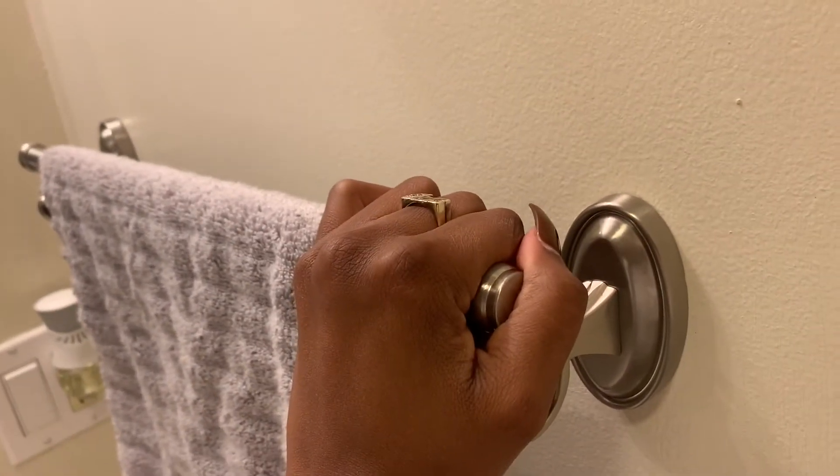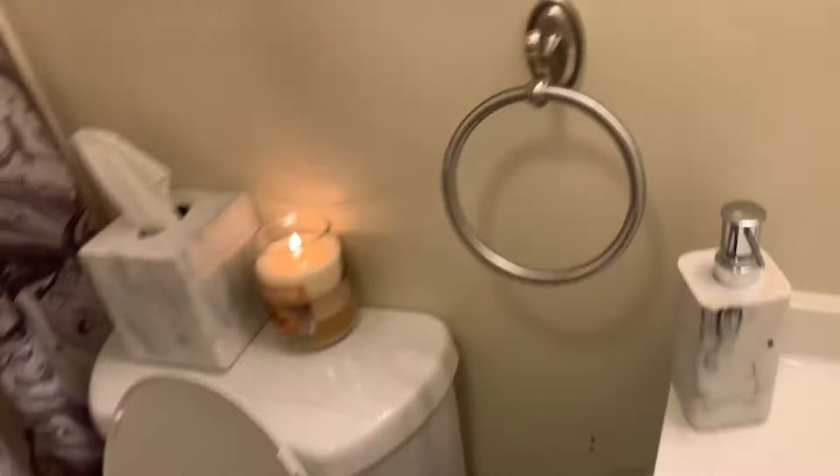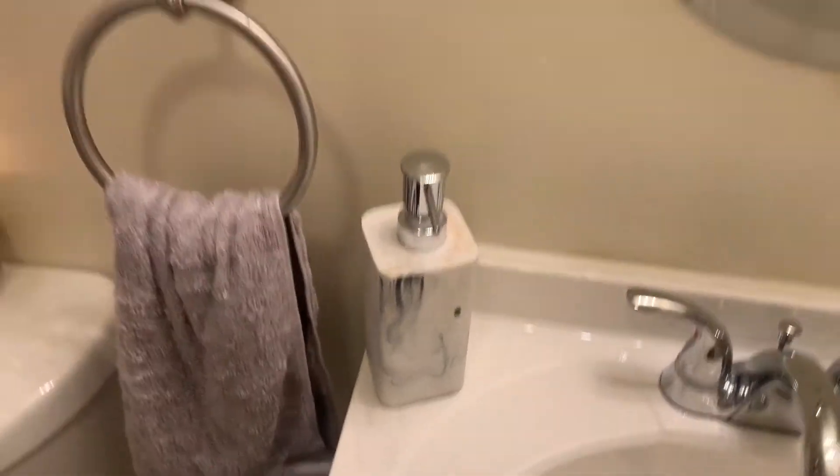So the bathroom unfortunately came with all these hooks. If it were up to me I wouldn't have them here — I don't like how close the towel is to the toilet. But it looks really bare when it's just empty, so having a towel there is kind of necessary.